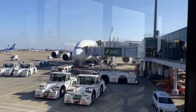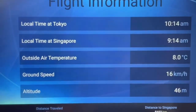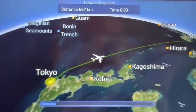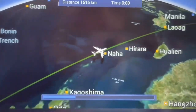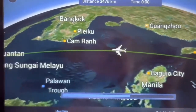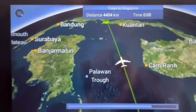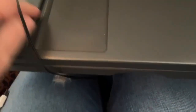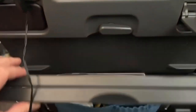We flew economy on Singapore Airlines and this was an eight-hour flight. Honestly, economy on Singapore Airlines was really comfortable — the seats were comfortable, you felt like you had space, they give you a pillow and a blanket, and they feed you very well. There are really just no complaints. If you're going to fly economy on any airline, Singapore Airlines is the way to go.